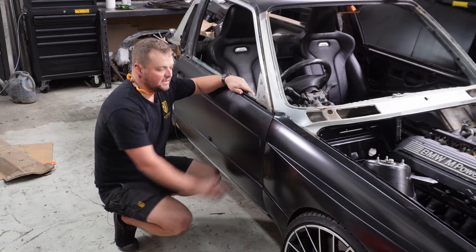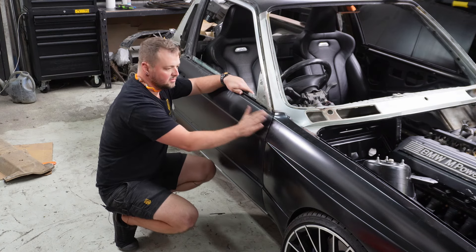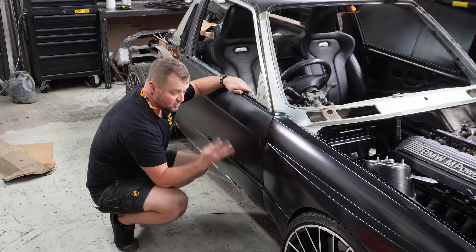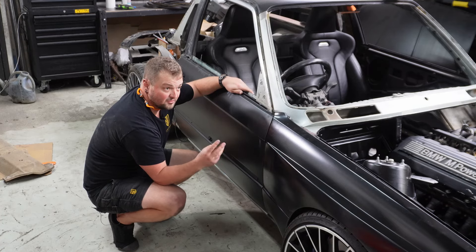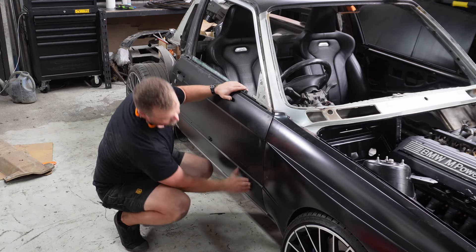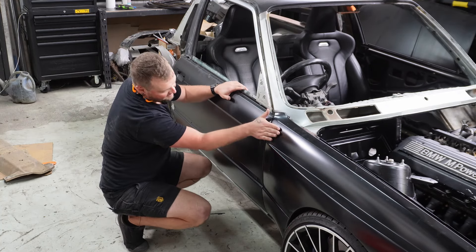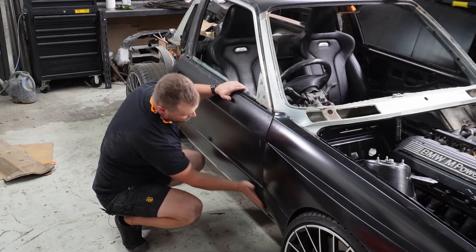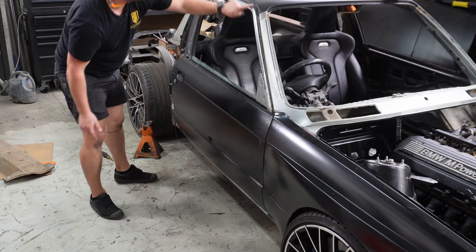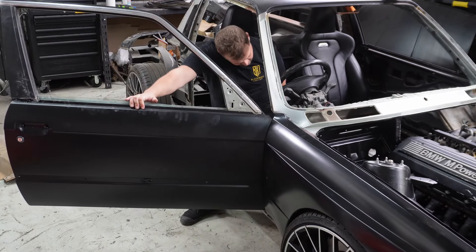The shims move the door in and out. I swapped them over — the top is pretty much spot on. The bottom had four shims; I've removed three. That's now nice and level. I've got to get this line right, the face correct top and bottom, and then this gap down here correct along with this gap up here correct.